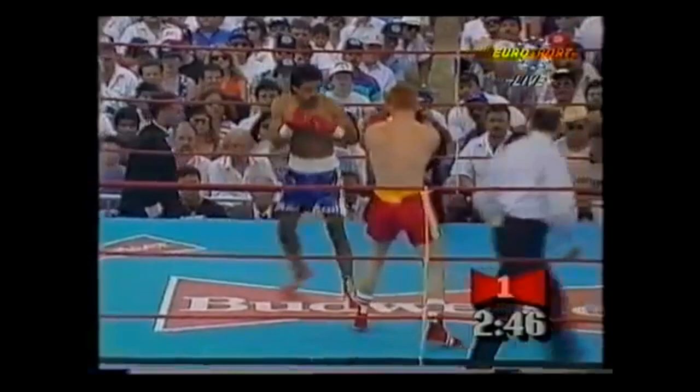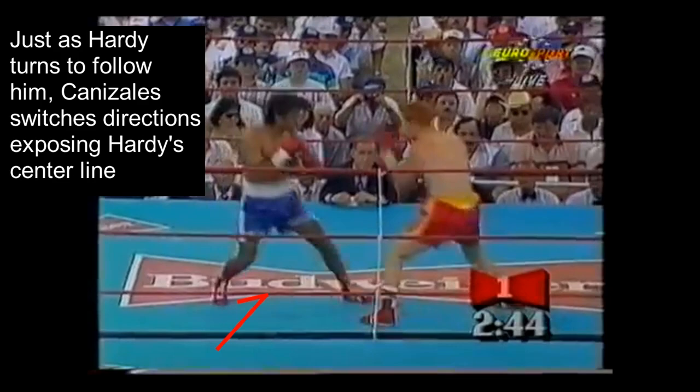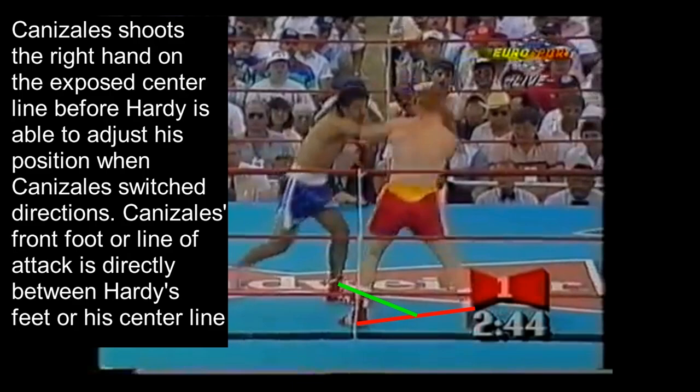Watching again, we see Canizales steps to his right, which makes Billy Hardy turn to follow him. Just as Hardy turns, Canizales switches directions back to his left, exposing Hardy's centerline. There we see Canizales shoot the right hand on the exposed centerline before Hardy is able to adjust his position when Canizales switched directions.